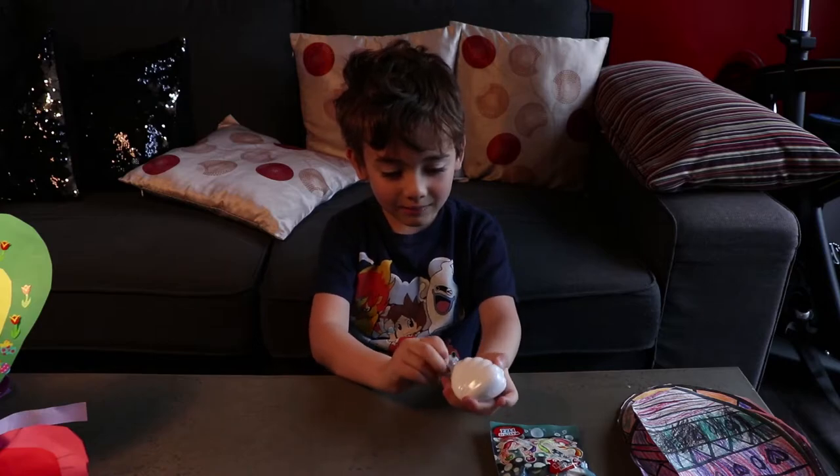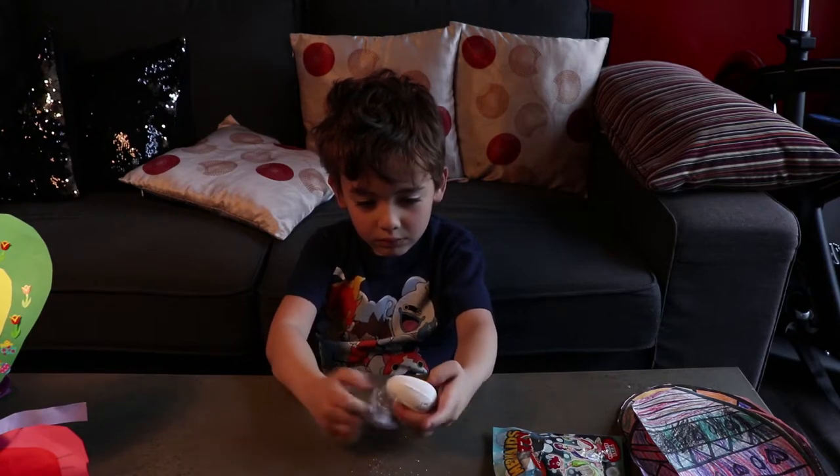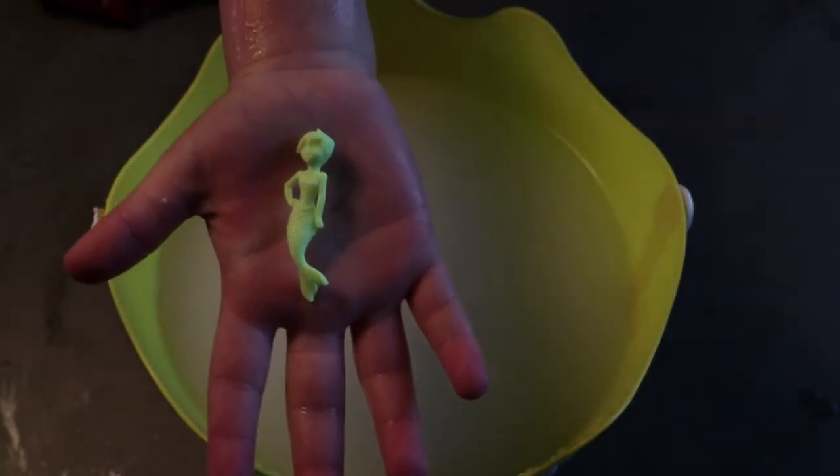Does it have plastic? It's super fizzy now because two eggs are fizzy. Oh, the first one's done — it is a mermaid!